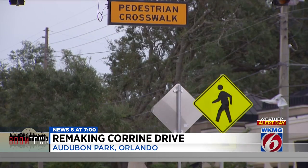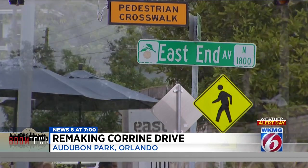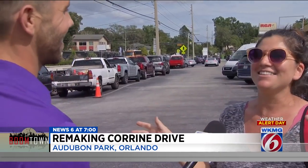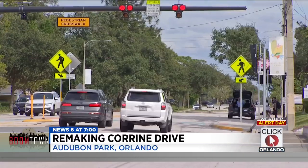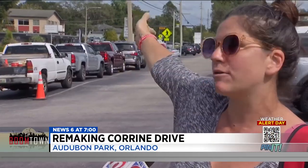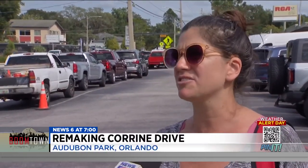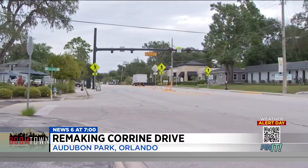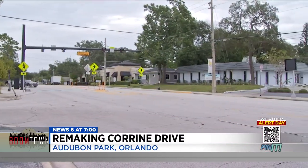Just last year, a new signaled crosswalk was installed near the always-packed East End Market. For me, the crosswalk is life-changing. Juliet Wallen says she uses it every day to take her kids to and from Audubon Park K-8. Before that crosswalk was there, we had to use the intersection, which can be a little dangerous because there's just a lot of cars and traffic. But it's just the start of what's expected to be a $20 million overhaul.